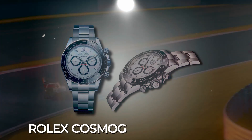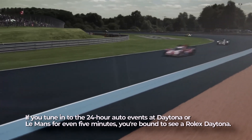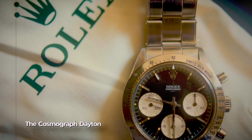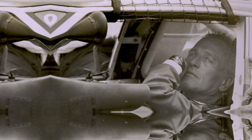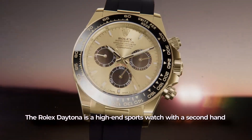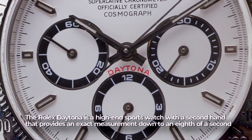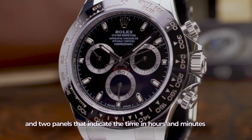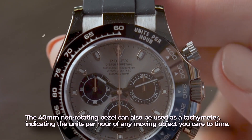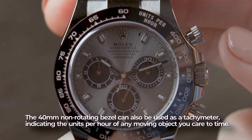For the racing driver: Rolex Cosmograph Daytona. If you tune into the 24-hour auto events at Daytona or Le Mans, you're bound to see a Rolex Daytona. The Cosmograph Daytona has been around since 1963 and has graced the wrists of some of the world's most famous racers. It is a high-end sports watch with a second hand that provides an exact measurement down to an eighth of a second, and two subdials indicating time in hours and minutes. The 40-millimeter non-rotating bezel can also be used as a tachymeter, indicating the units per hour of any moving object.